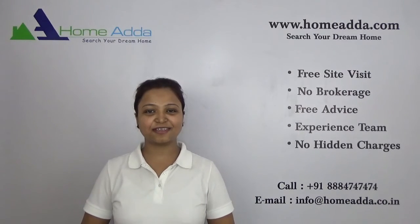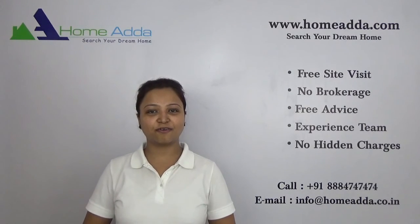Thank you for watching my videos. For more videos you can always log on to www.homeunder.com.